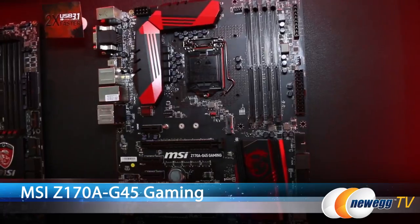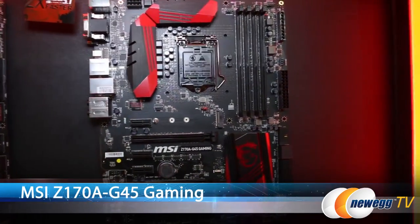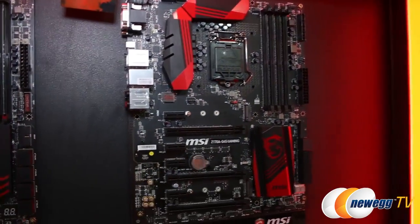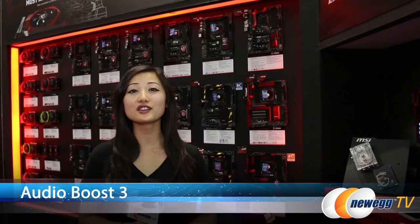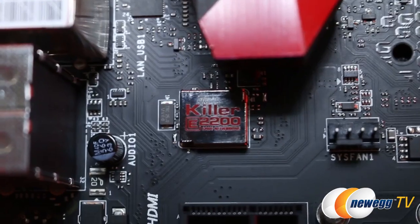I'll be taking a look at the MSI Z170A G45 gaming motherboard. This motherboard comes with a Z170 chipset, USB 3.1 Type-C, Audio Boost 3 with Nihemic Audio, and Killer Networking.